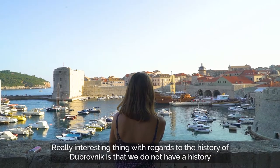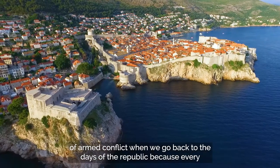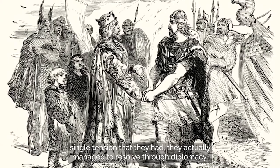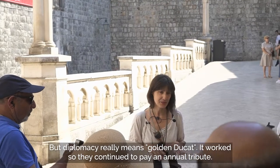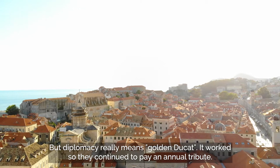A really interesting thing with regards to the history of Dubrovnik is that we do not have a history of armed conflict when we go back to the days of the Republic, because every single tension they had was actually managed to be resolved through diplomacy. But diplomacy really means golden ducats. It worked, so they continued to pay annual tribute.